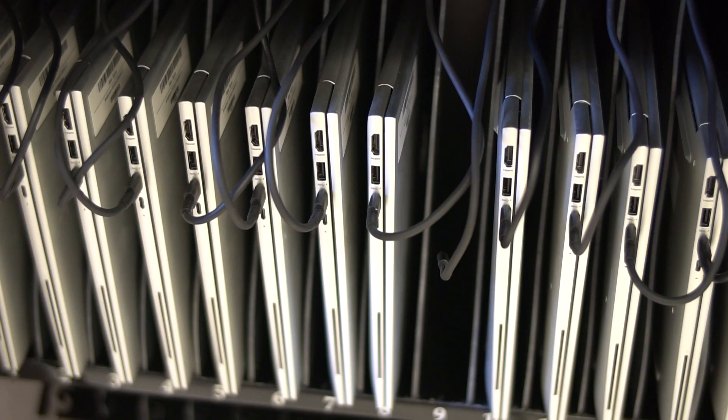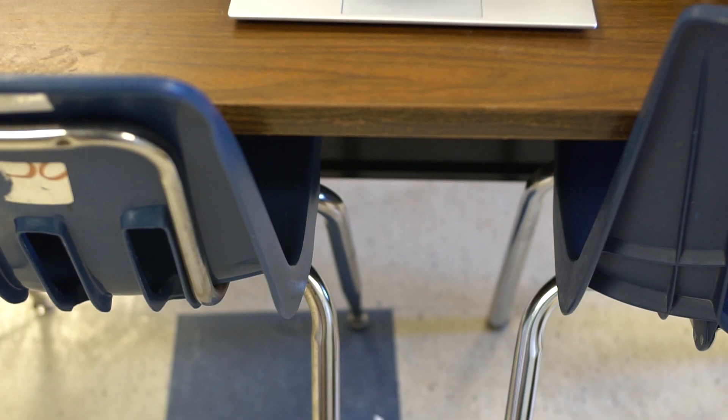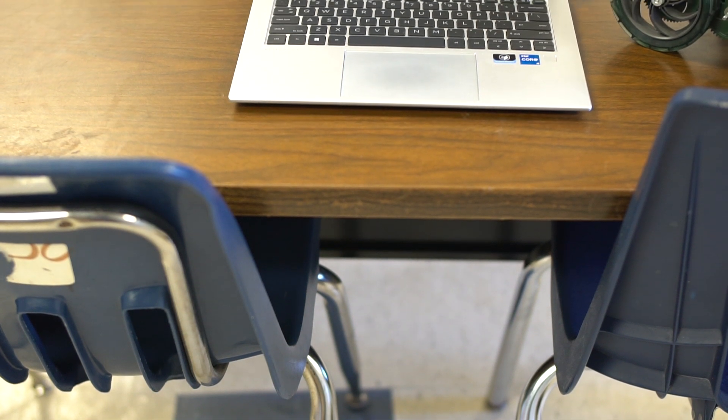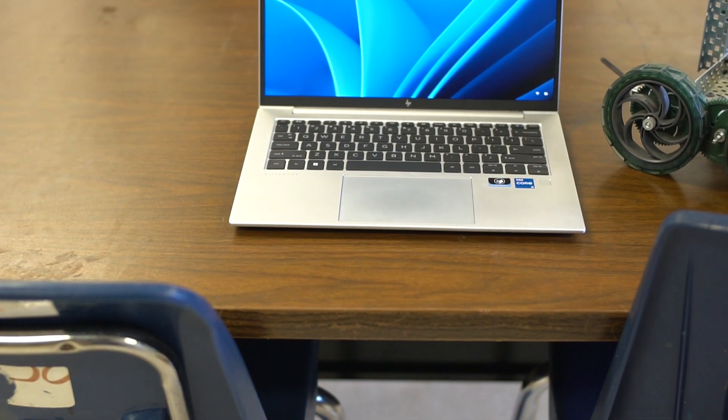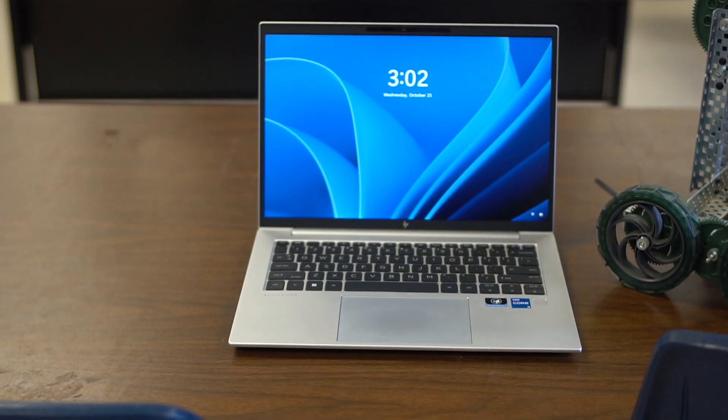The other way we can use it is we can download the Lego software and the kids can also program the Lego robots. The VEX robots are what I teach for Project Lead the Way, but we've added Lego robots. One reason we added the Lego robotics is because we did have the computers to do it, and we wanted to use the computers two different ways instead of just focusing on VEX.